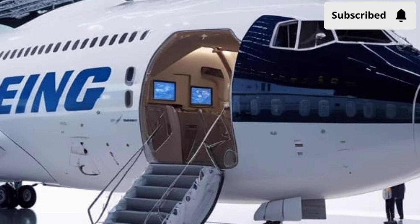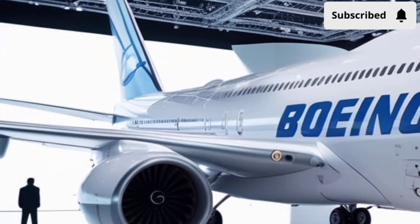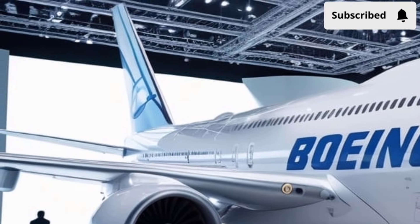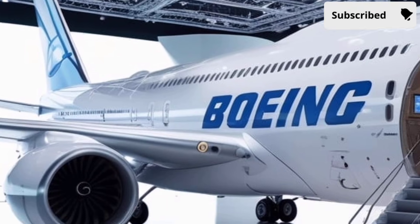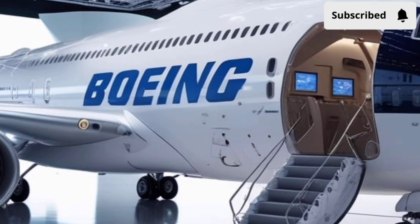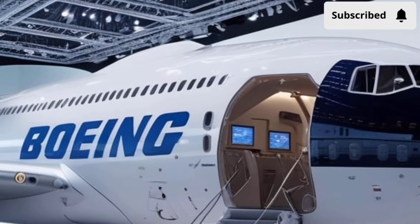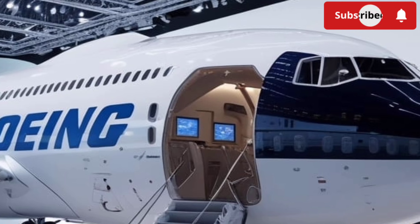Ambient LED lighting runs throughout the cabin, offering customizable colors that help passengers adjust to different time zones and reduce jet lag. The windows are larger, bringing more natural light into the cabin and creating a more open atmosphere. In the premium sections, the upper deck now feels like a luxurious lounge rather than a traditional seating area.